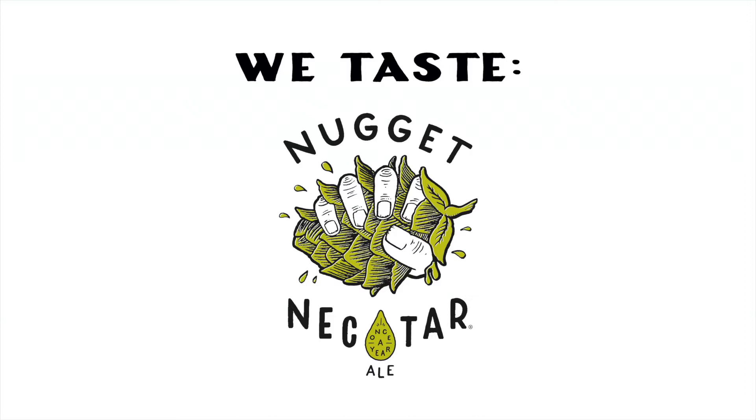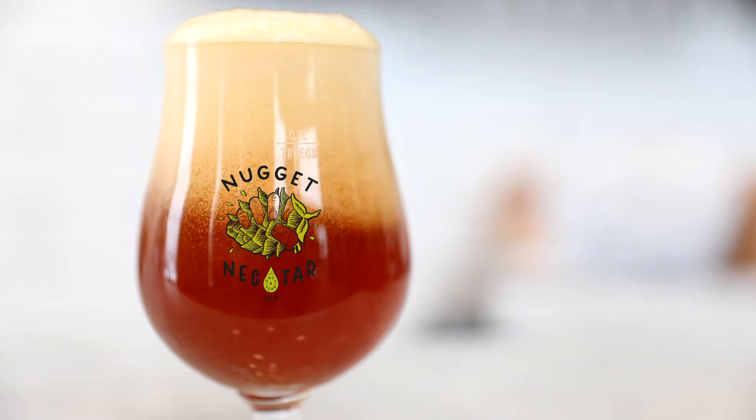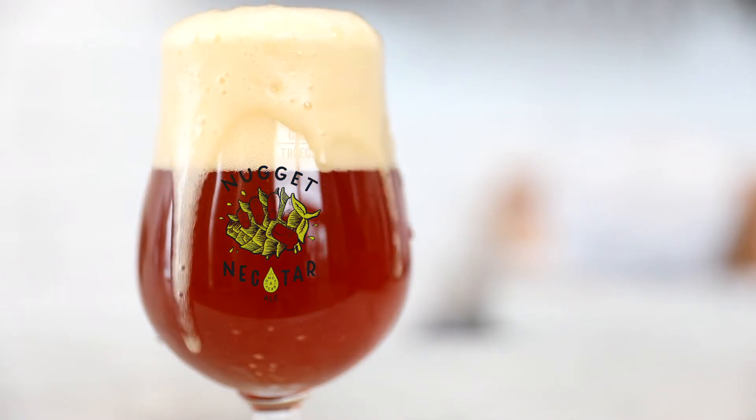What do you like about Nugget? Everything. Hi everybody, I'm Christy and it's time again for another virtual tasting. This time it's Nugget Nectar, our once a year Imperial Amber Ale.